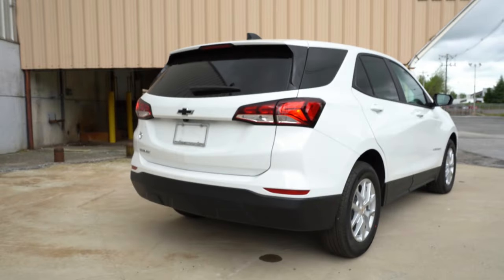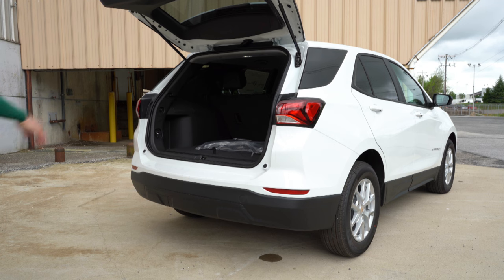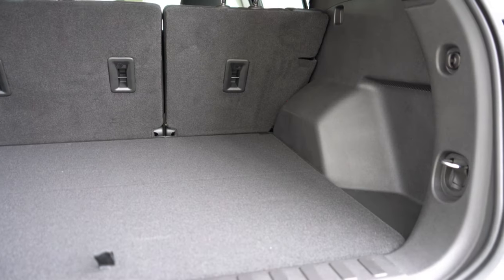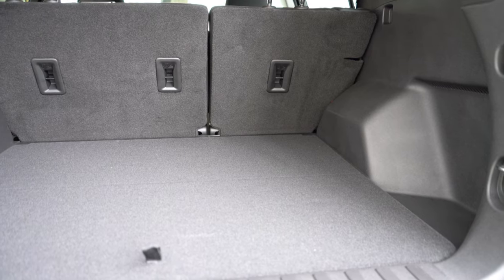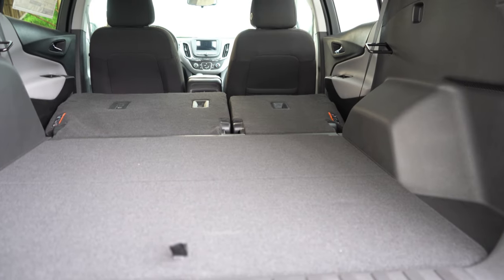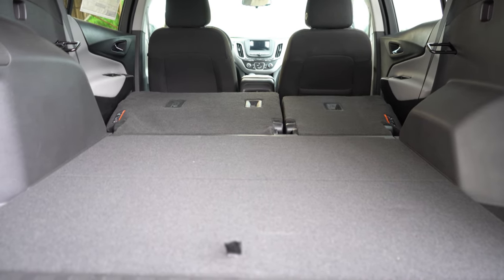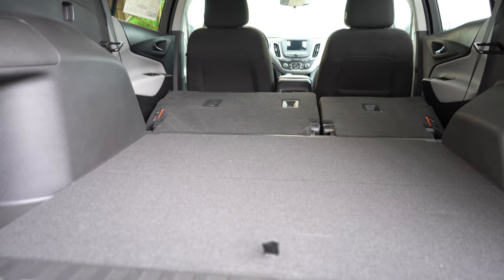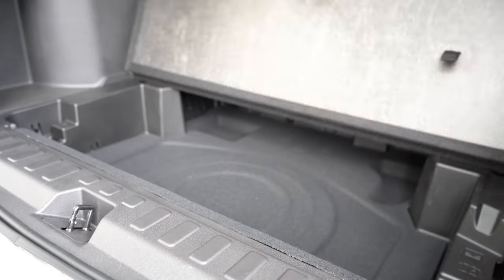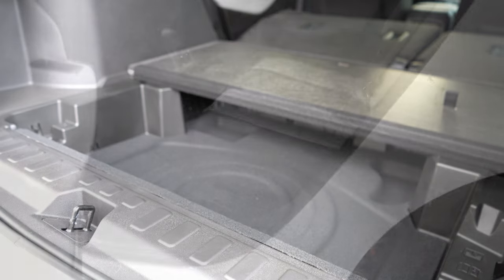When it comes to opening the rear tailgate, it is a manual tailgate for the LS and LT, a power tailgate for the RS, and a hands-free power tailgate for the Premier. Once opened, cargo capacity comes in at 29.9 cubic feet behind the second row. With the 60/40 split rear seats folded down, that bumps up to 63.9 cubic feet. There is a 12-volt power outlet, cargo lighting, grocery bag hooks, tied-on anchors, and a surprising amount of in-floor storage underneath the cargo floor.